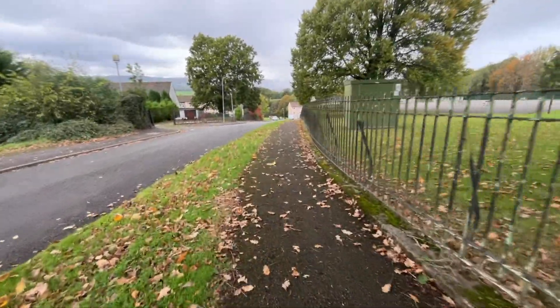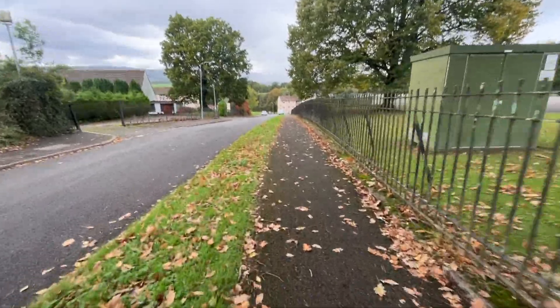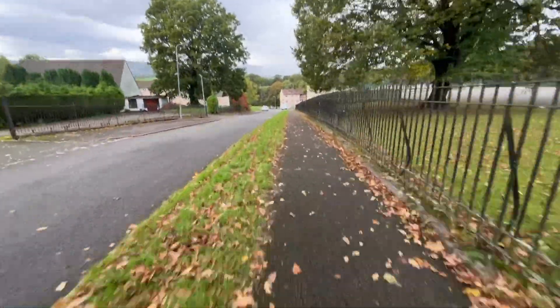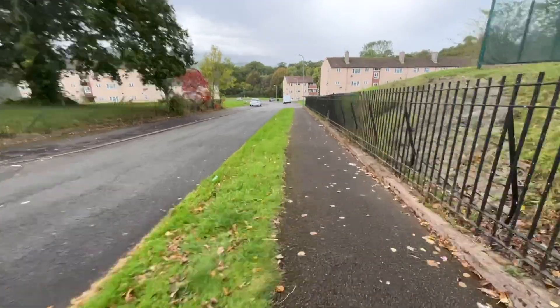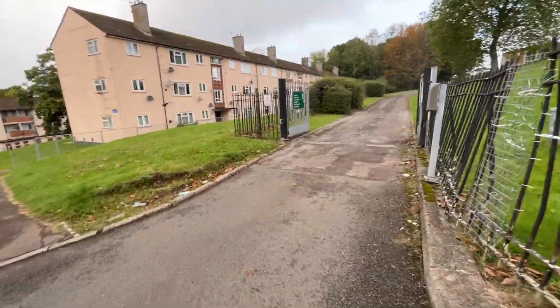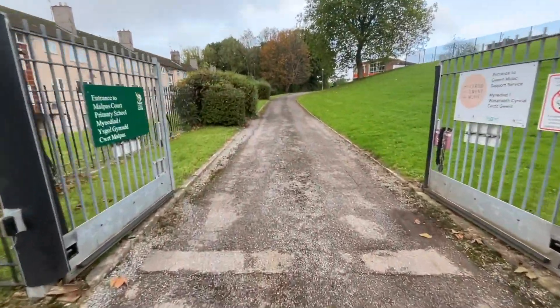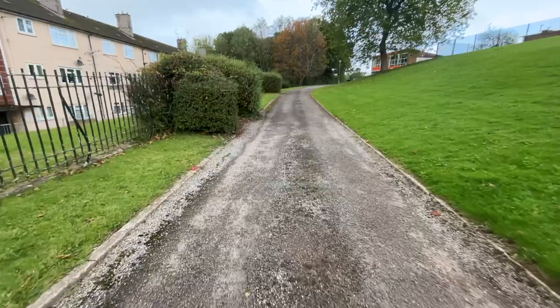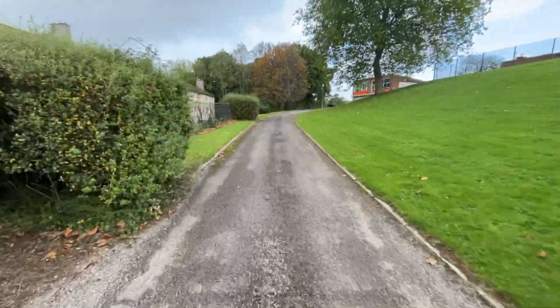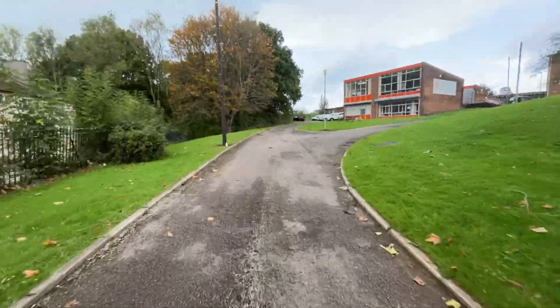The Gwent Music Office is situated at the rear of Malburs Court Primary School grounds. Bear right after the school down Oliphant Circle, with the school grounds being to your right-hand side. Turn right at the gates and head on up the drive. The Gwent Music Office will be the first building you see, with the orange panels and the Gwent Music sign on the side of the building.